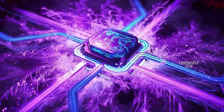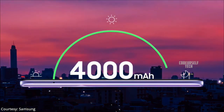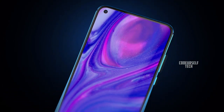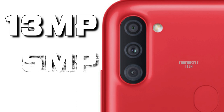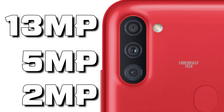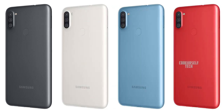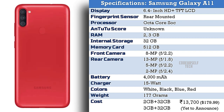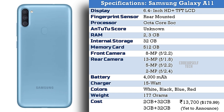The Samsung Galaxy A11 is powered by an octa-core processor, housing a 4000mAh battery with a 15W fast charger out of the box. It comes with an 8MP front camera and a triple rear camera setup housing a 13MP main sensor, 5MP ultra-wide-angle sensor, and 2MP depth sensor. The Galaxy A11 comes with microSD card support up to 512GB and starts at a price of 13,700 for 2GB of RAM and 32GB of internal storage.